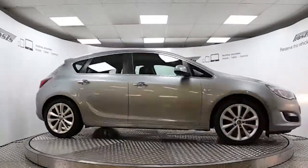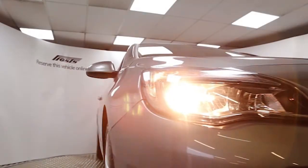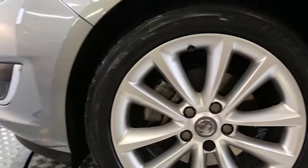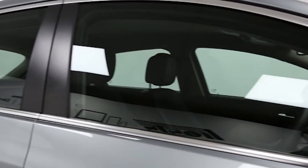Here we have a 2012 registered 5-door Vauxhall Astra SE with a 1.7-litre manual transmission turbo-injected diesel engine. The car is finished in Silver Lake and has done just over 5,000 miles. Key features include satellite navigation system,